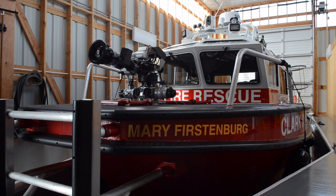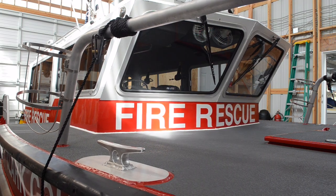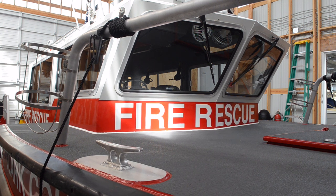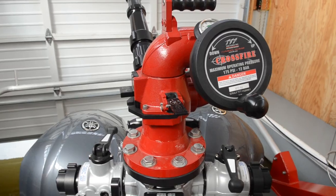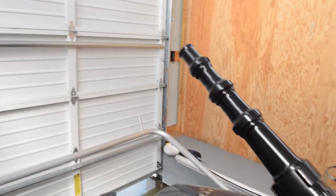This was purchased under the Port Security Grant along with the Vancouver Fireboat and Astoria. In the greater scheme of things, it's going to be able to cover large calls from Lewiston, Idaho, all the way down to Astoria.